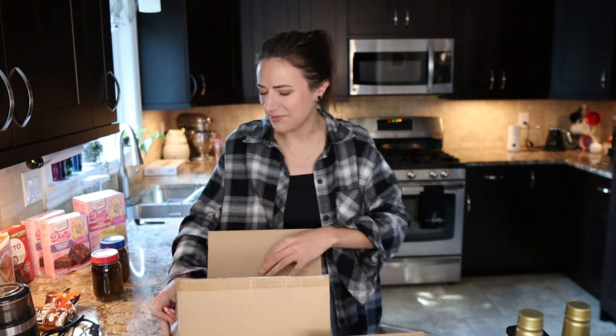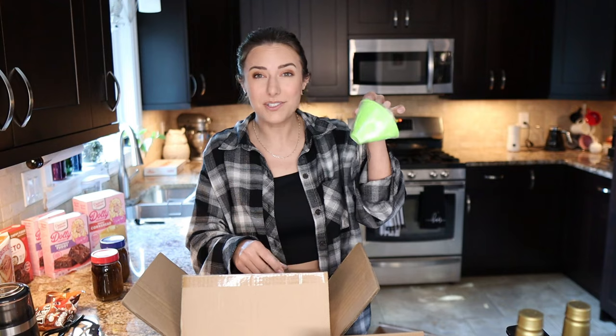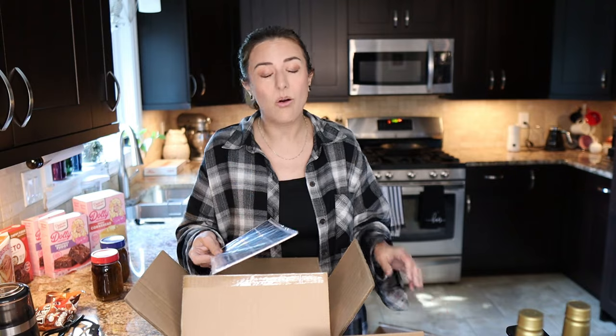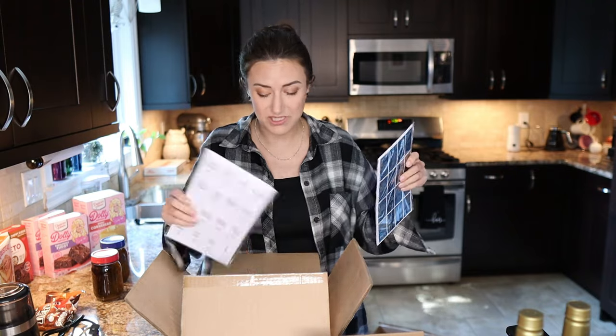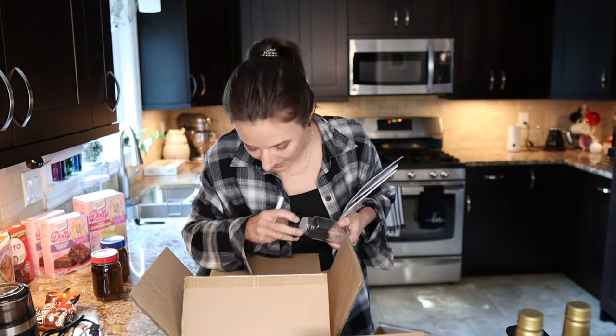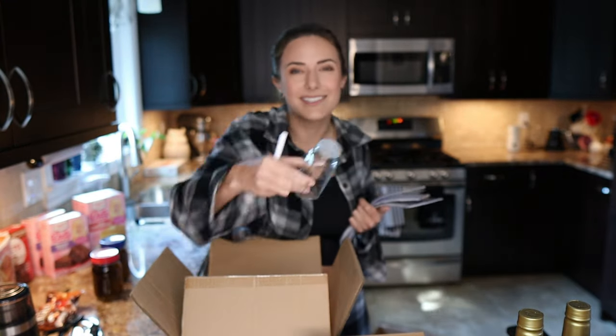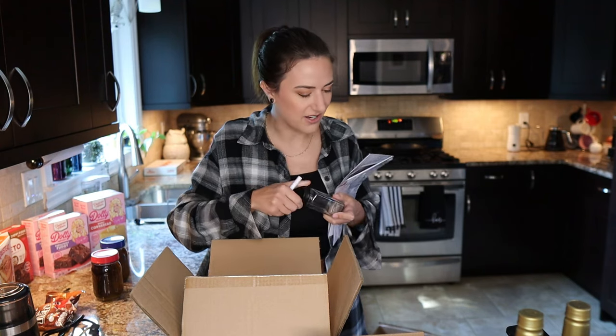We're almost done with all the things I bought. I got 25 square glass jars with black lids — what a random amount. They also came with a funnel, a labels list, and an absolute ton of labels. They have a little sifter on top. I'm going to put cocoa powder in these.